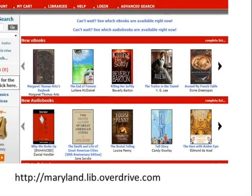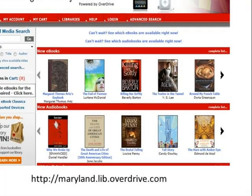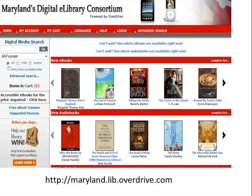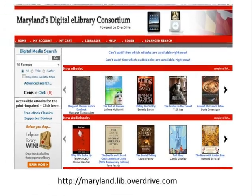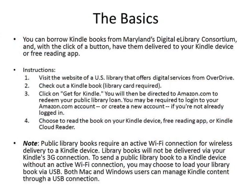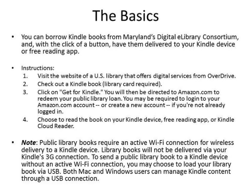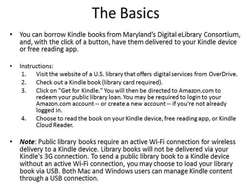Welcome to Maryland's Digital eLibrary Consortium, your library's virtual branch, where you can download thousands of eBook titles for free with your Maryland library card. Books check out for up to 21 days for Kindle, and there is a limit of 4 checkouts per customer. Here is some basic information about checking out eBooks from the library for your Kindle. Now we will learn how to find books for Kindle from Maryland's Digital eLibrary Consortium.